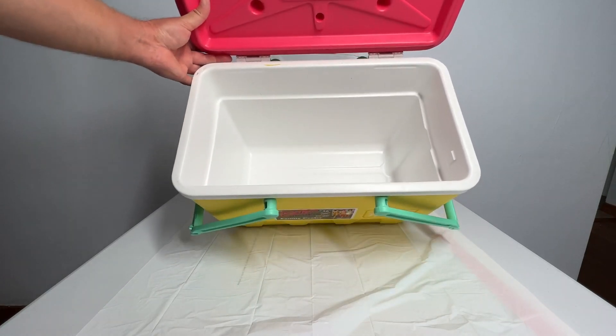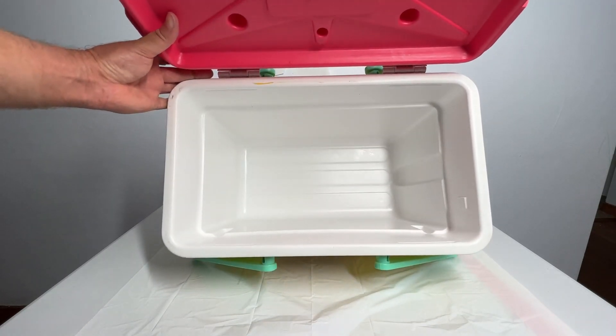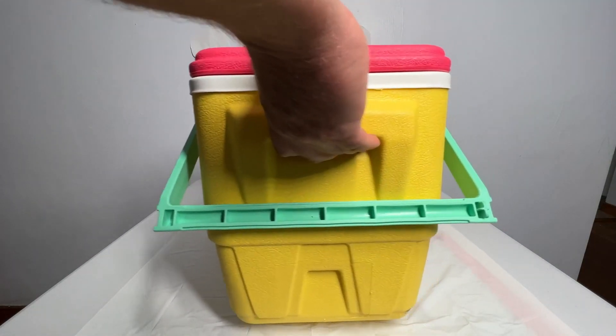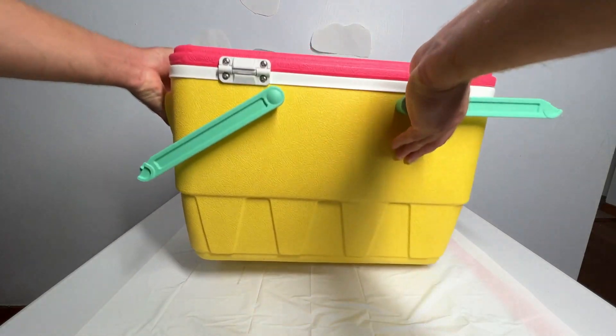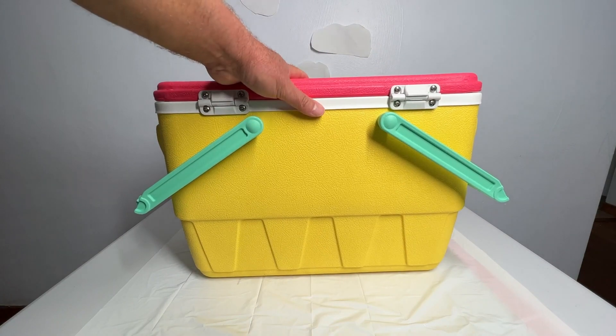For me, it fits in our vehicle very well and doesn't take up a lot of space. For me, it's just big enough. You actually do have handles on each side just like that. And coming around here, you can see the hinge on the back. And yeah, I really do like this cooler.